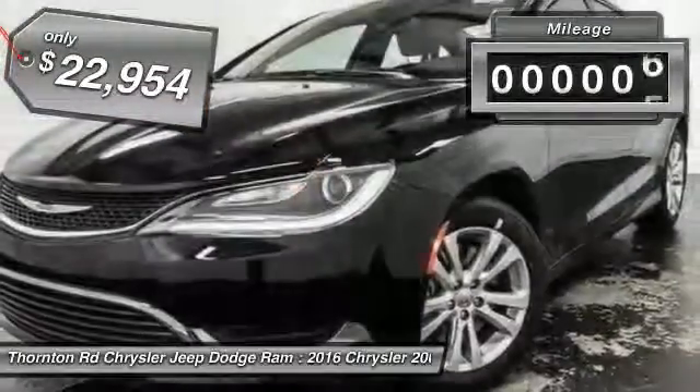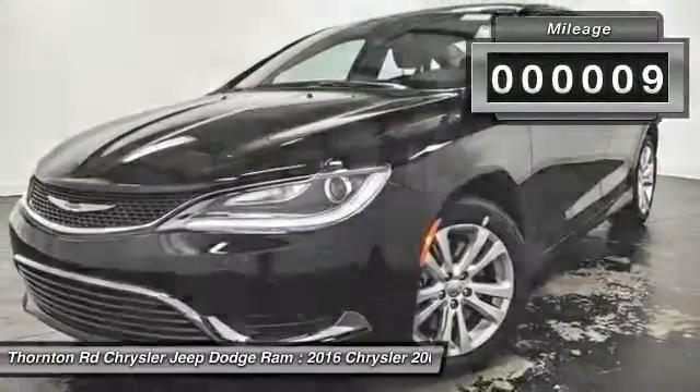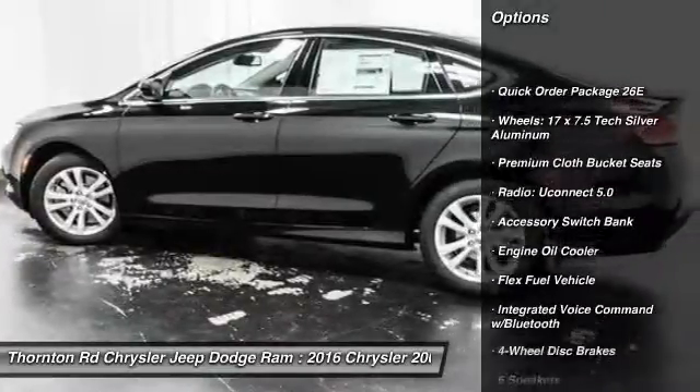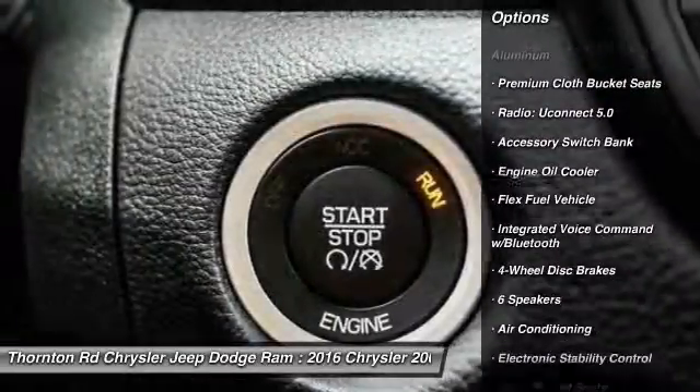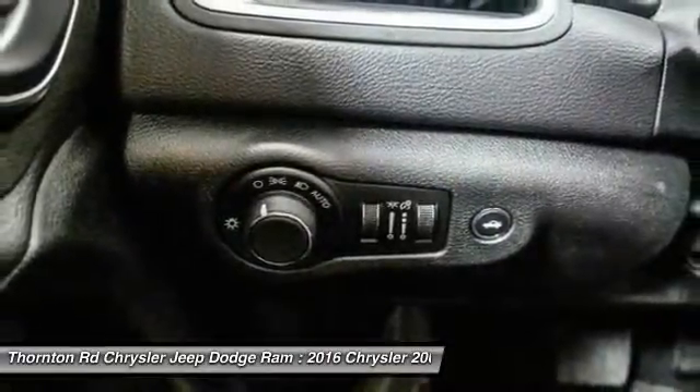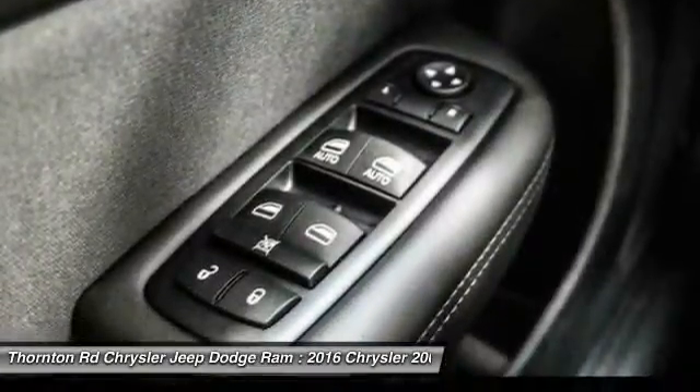This vehicle has less than 100 miles. Here are some of this vehicle's great options: traction control, dual airbags, air conditioning, front power steering, four-wheel disc brakes, trip computer, rear window defroster, power windows, electronic stability control, and compass.